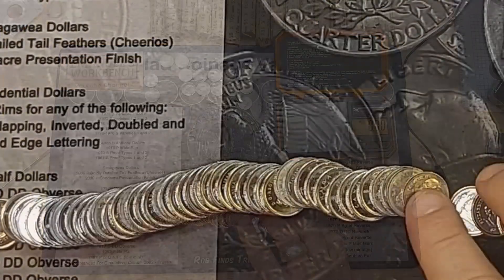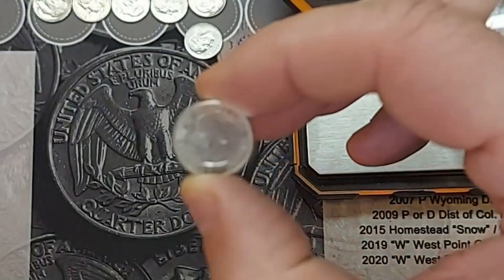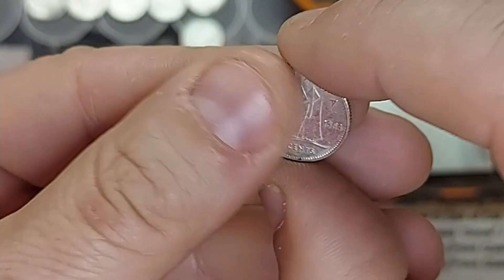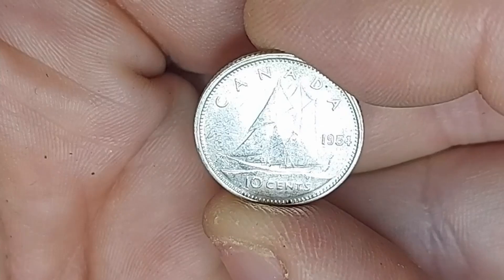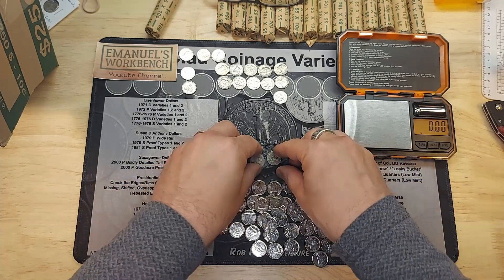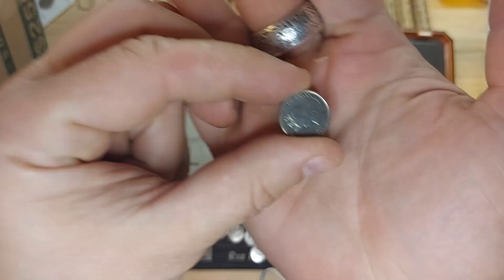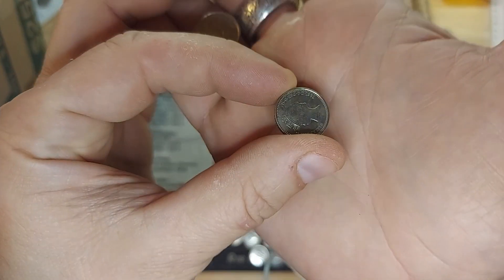Roll 34: I caught it by the edge — I think we have another silver here. Yes, there's a young head — definitely silver, in pretty good shape. It's a 1954. Awesome. Roll 36: two non-American foreigners — English new pence five-pence coins. The first is from 1990 and the second from 1991.